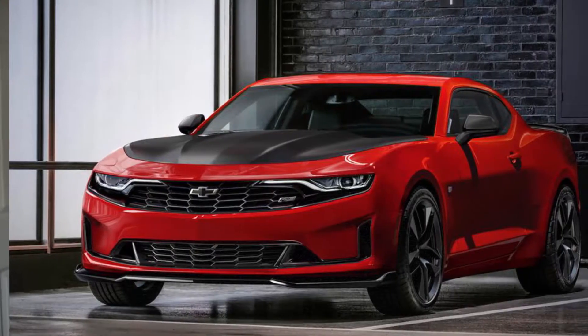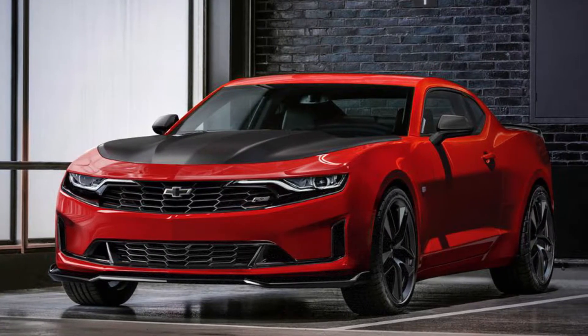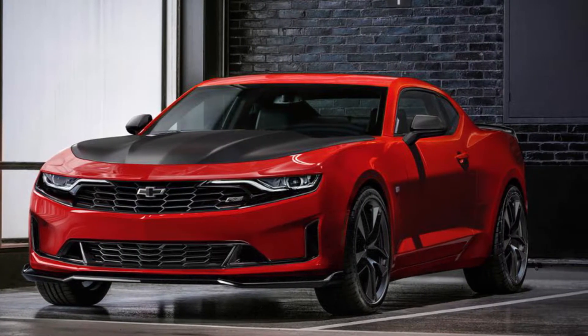They have decided that they are going to — I don't even know how to put it. These are the press photos that General Motors released. And quite honestly, this doesn't look bad. I get a little bit of a first-gen Camaro feel out of the grille, but that's kind of a stretch.